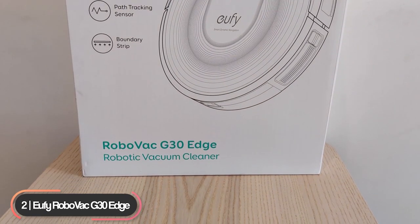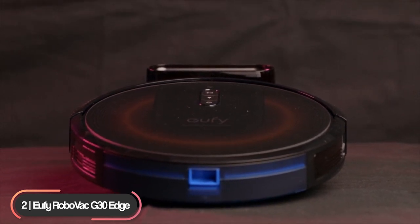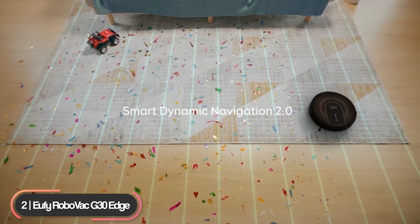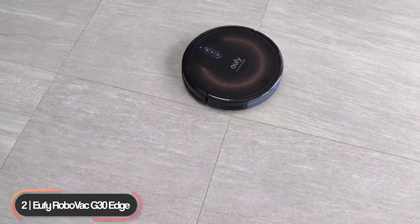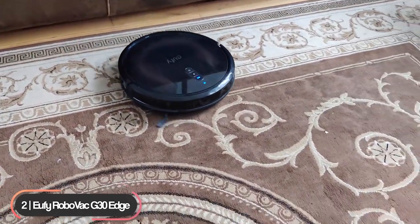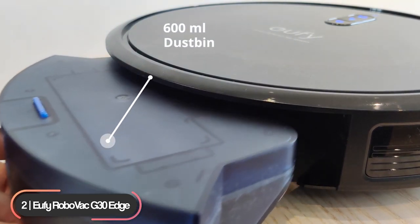Number 2: Runner-Up — Eufy RoboVac G30 Edge. The Eufy RoboVac G30 Edge is the runner-up on our list of best budget robot vacuums. The vacuum has a 12.8-inch diameter, 2.9-inch height, weighs 5.8 pounds, and comes in black and golden color. It features Smart Dynamic Navigation 2.0 to deliver accurate route planning and methodical movement for greater coverage and cleaner floors. Its path tracking sensor ensures the robot adapts to changes of surface, whether on carpet or hard floor. Use its boundary strips to exclude specific areas. Its ultra-strong 2000 Pascal suction power ensures more debris is picked up and collected in its 600ml dustbin, giving you noticeably cleaner floors.